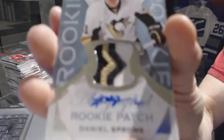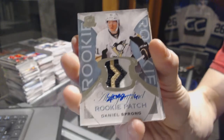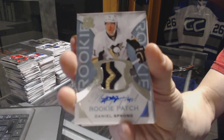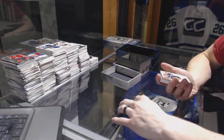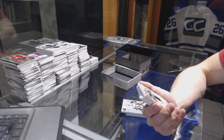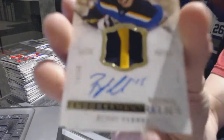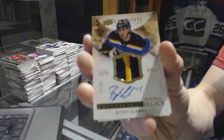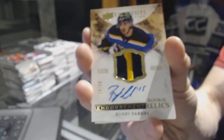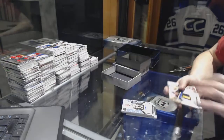We've got a three-color rookie patch auto-numbered 249 for the Pittsburgh Penguins, Daniel Sprung. We've got a two-color exquisite endorsement relics patch and autograph number 14 of 50 for the St. Louis Blues, Robbie Fabry.